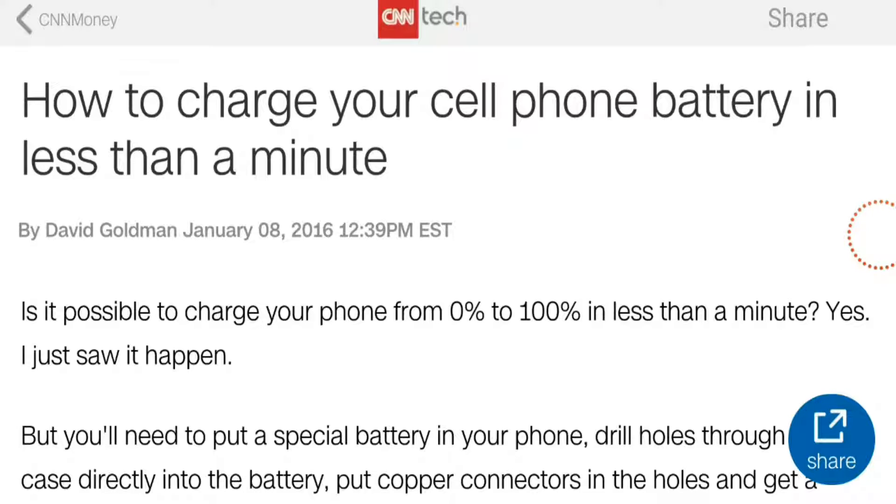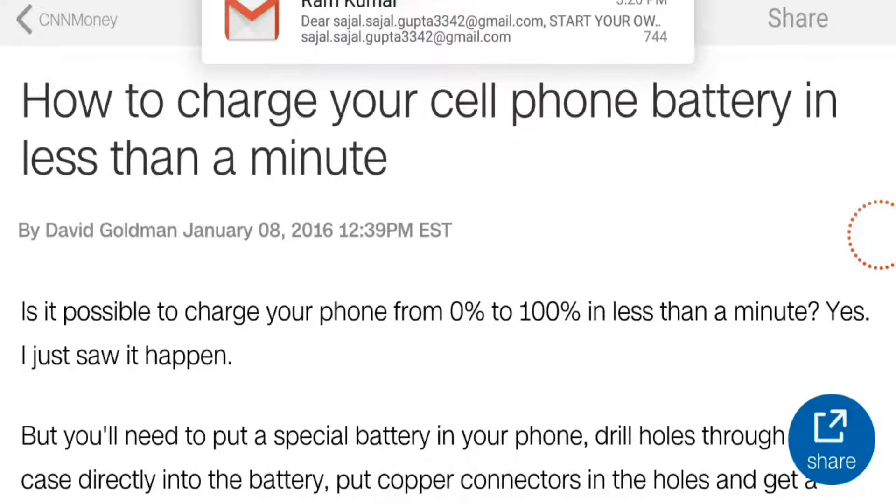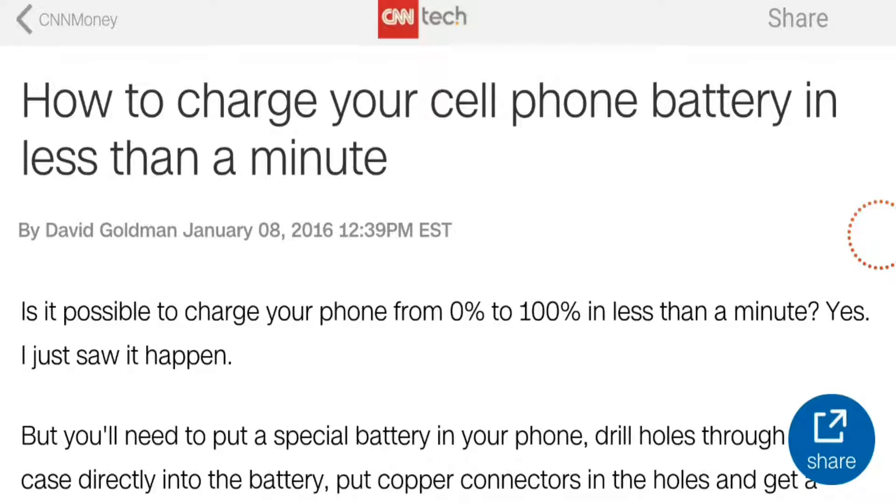Hello guys, welcome to Geekiesys. Today we are going to show you the future technology of the phone — how you can charge your mobile phone in only less than one minute. Let's get started.